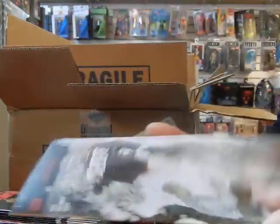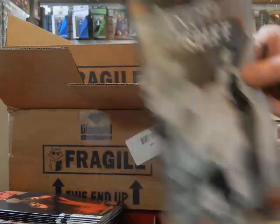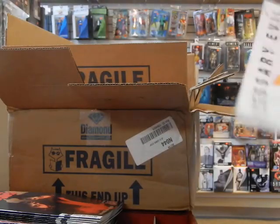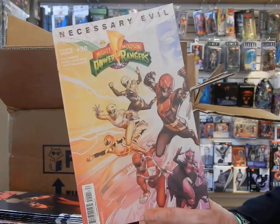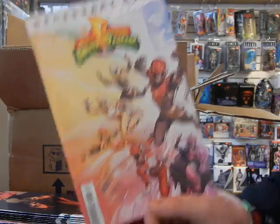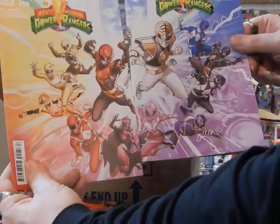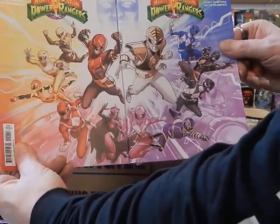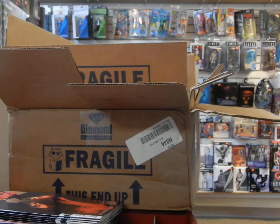Got Angel and Spike number 11 — this is the B cover on Angel and Spike. Got my other copies of Mighty Morphin Power Rangers number 50 — those are the other covers, this is the connecting cover. Connect away — lots of connecting covers and wraparound covers this week, so lots of happy Power Ranger fans this week.